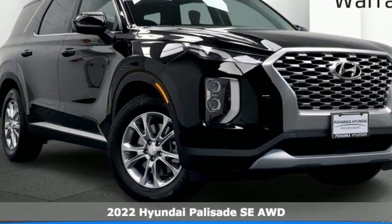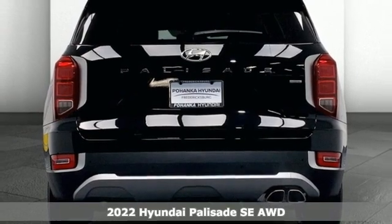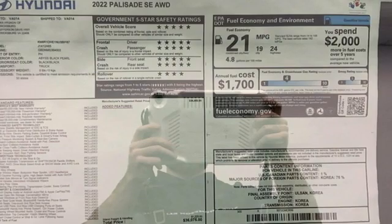It's a new 2022 Hyundai Palisade. Hyundai's attention to detail means a better driving experience for you. It comes with the features you need and, better yet, want.